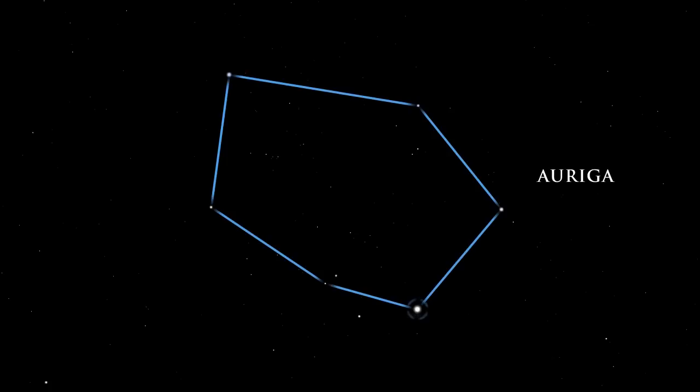Capella, the sixth brightest star in the sky, is a double star. The two stars are yellow stars, like our own sun, but they are about ten times larger and fifty and eighty times brighter.